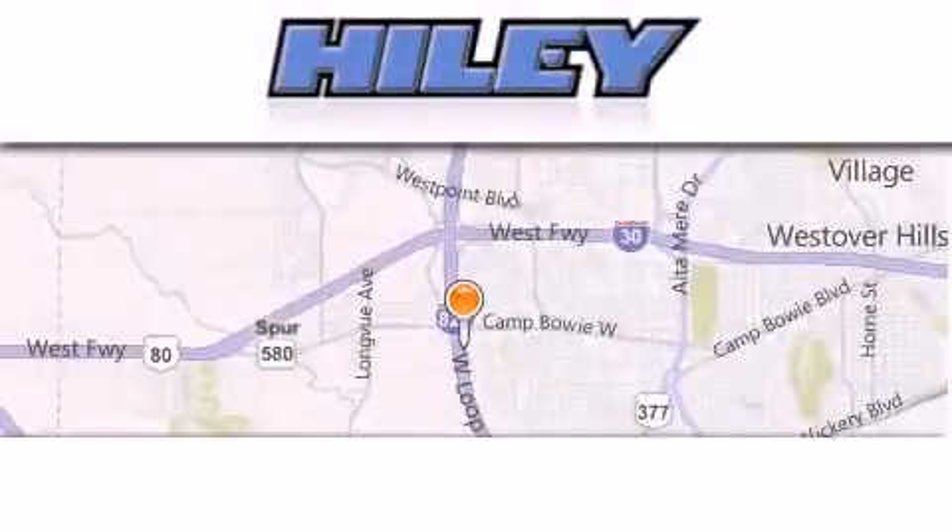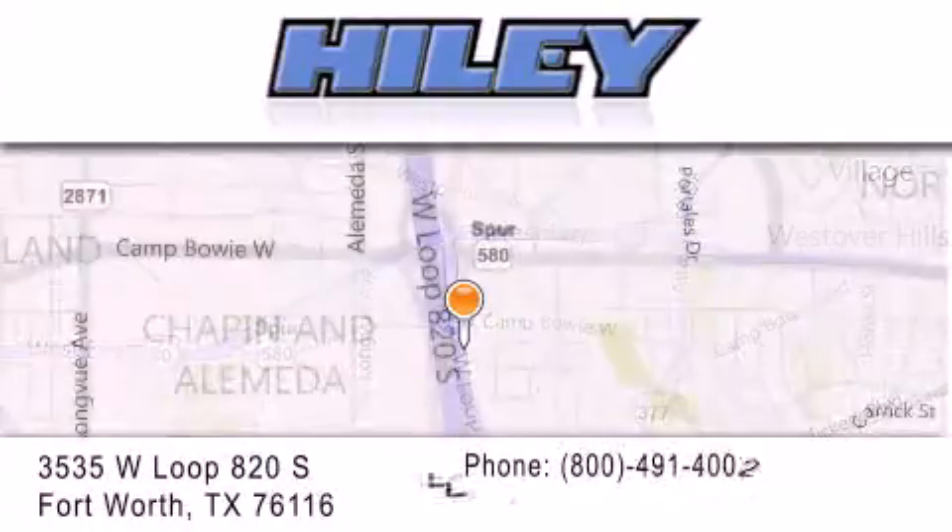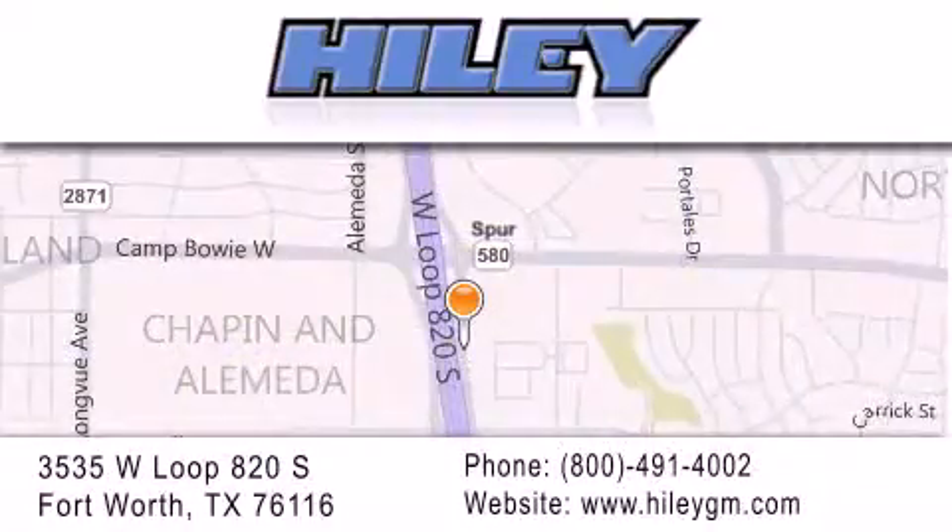Highley Buick GMC is located at 3535 West Loop 820 South in Fort Worth. Our goal is to exceed all of your expectations to ensure that you'll return for future visits.